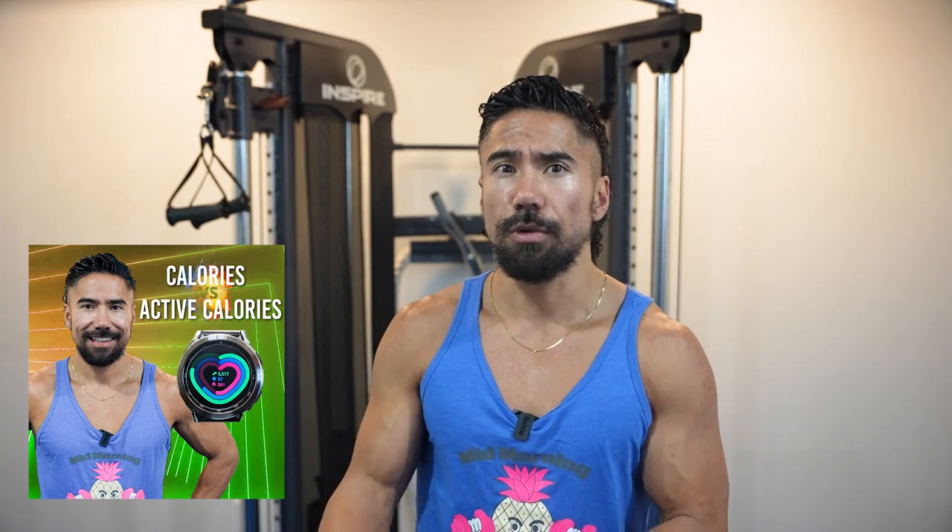Active calories are usually burned when your heart rate reaches over 120 beats per minute, meaning the body is really being exerted. If you're going for a fast run or doing a Fit Club style workout, your heart rate gets elevated and your watch will read those active calories. The main difference is how hard the body is working and the amount of energy it requires to move.